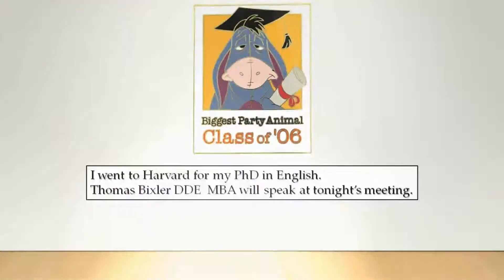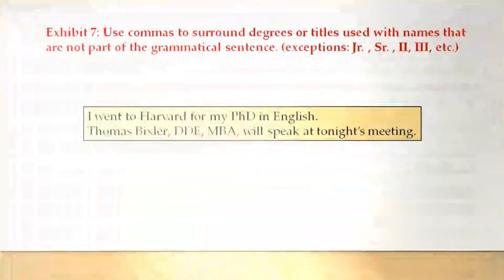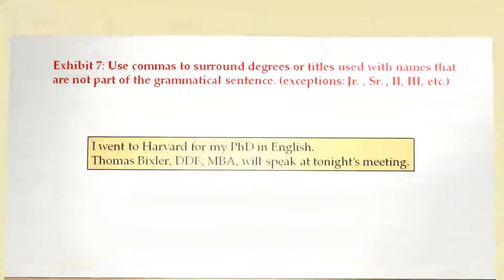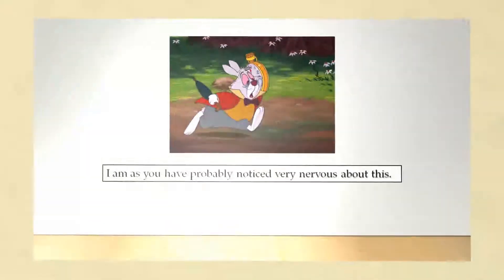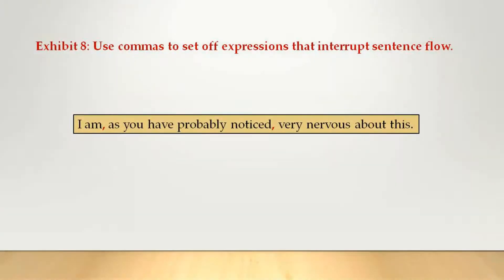I went to Harvard for my PhD in English. Thomas Bixler, DDE MBA, will speak at tonight's meeting. Use commas to surround degrees or titles used with names that are not part of the grammatical sentence. I am, as you have probably noticed, very nervous about this. If an expression interrupts a sentence flow, you use a comma.